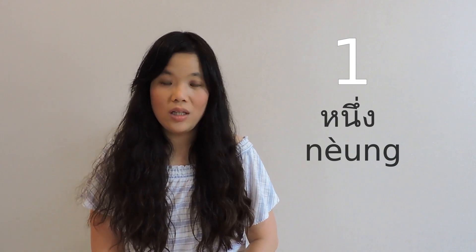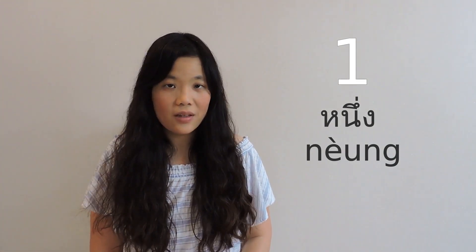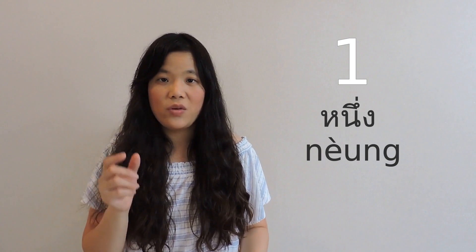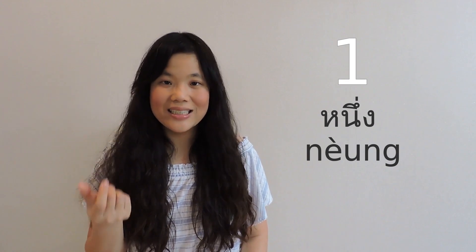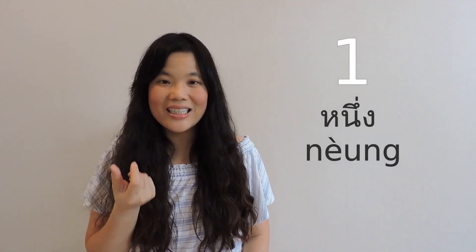For one, we say 'nueng' with a low tone. Some of you may not be familiar with this vowel sound. It's just like 'oo', but instead of doing rounded lips, we do a smiling shape — so like 'nueng', but smiling.